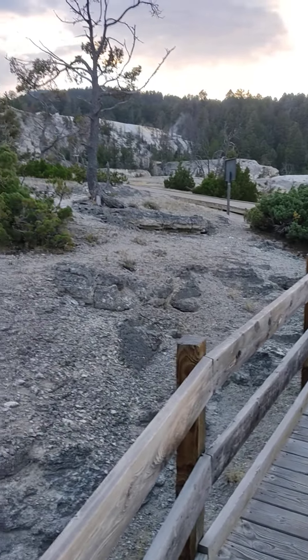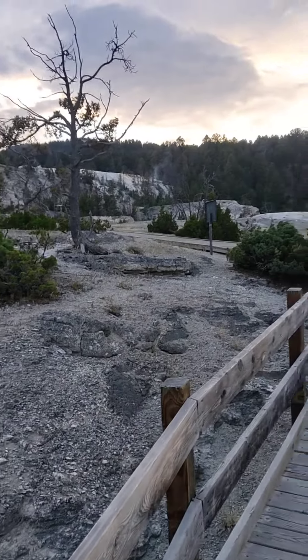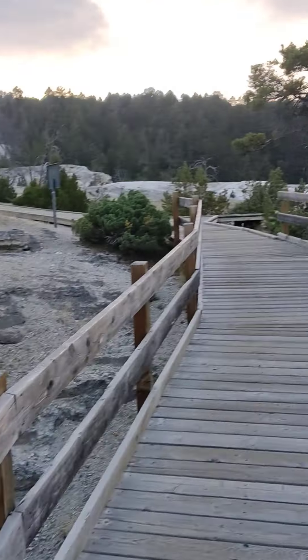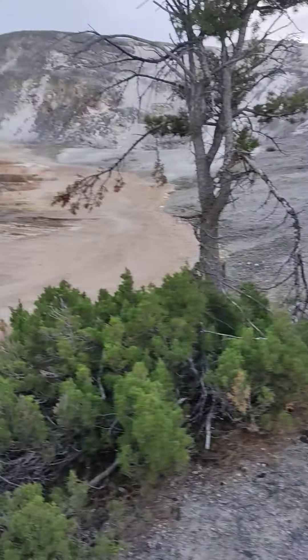I'm going to go to this area of Mammoth. This area will be very beautiful. There's a trail that looks like a cut-head. This area will be covered with all the spots. It's beautiful.